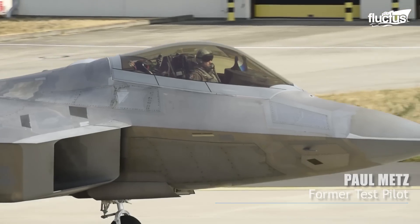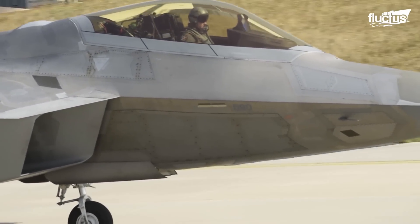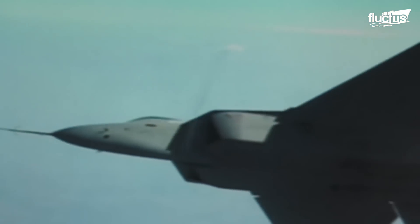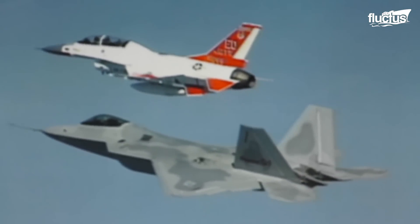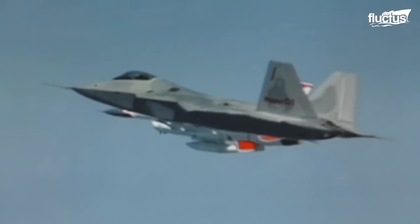I became involved with the F-22, which you see behind me, in 1991, and worked with the engineers at Marietta, Georgia, and flew the first flight on the airplane in 1997. The advanced tactical fighter was designed to be the invisible warplane. Invisible is not a technically accurate term — it's more like a very difficult airplane to observe and see. It was designed to get into radar-protected areas where current fighters cannot survive and take control of the airspace.